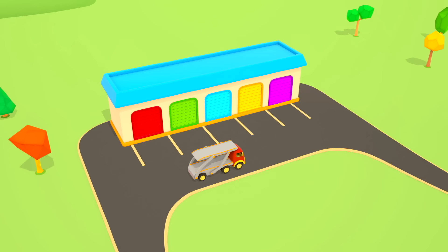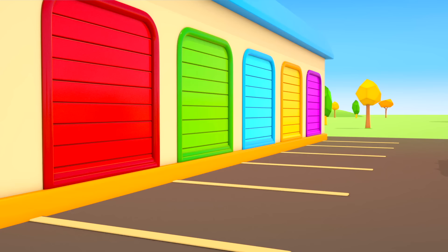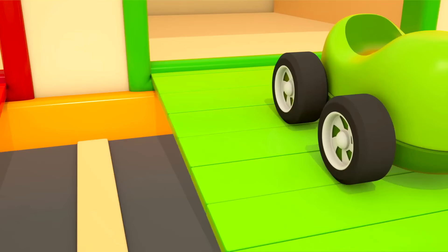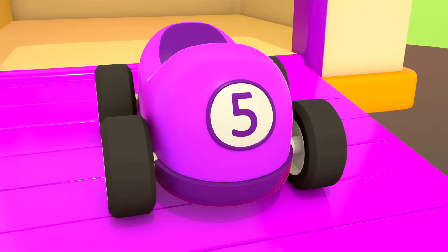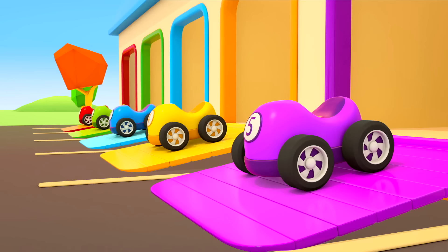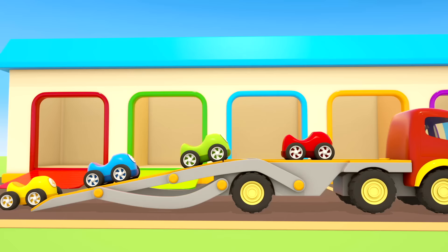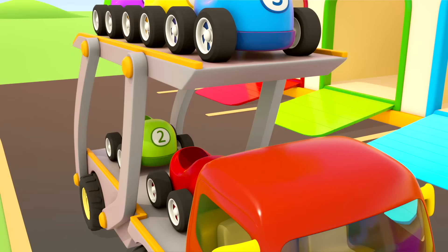A car transporter drove up to the garage. I wonder what he will do? These are colorful race cars. Each of them has its own number: 1, 2, 3, 4, 5. The cars drive onto the transporter one by one. The platform rises. Now they can go.